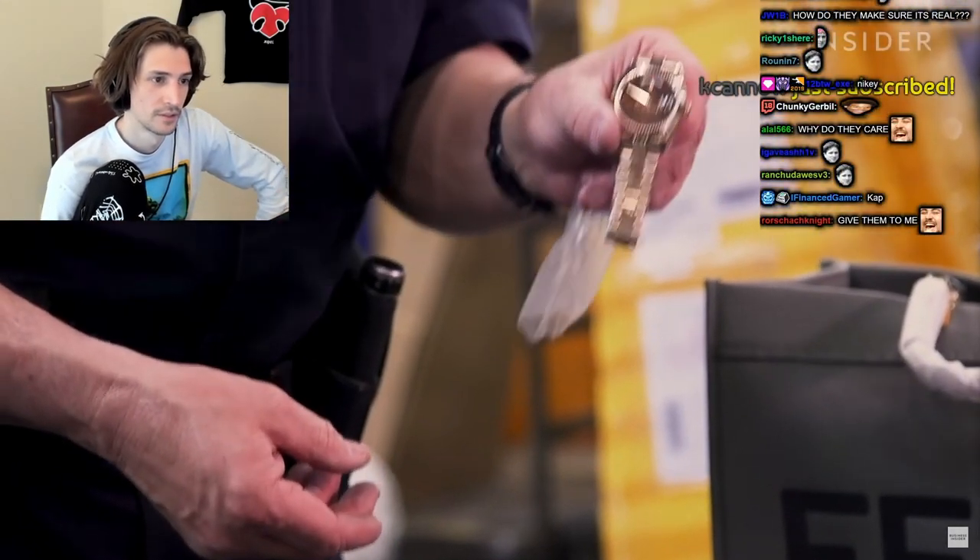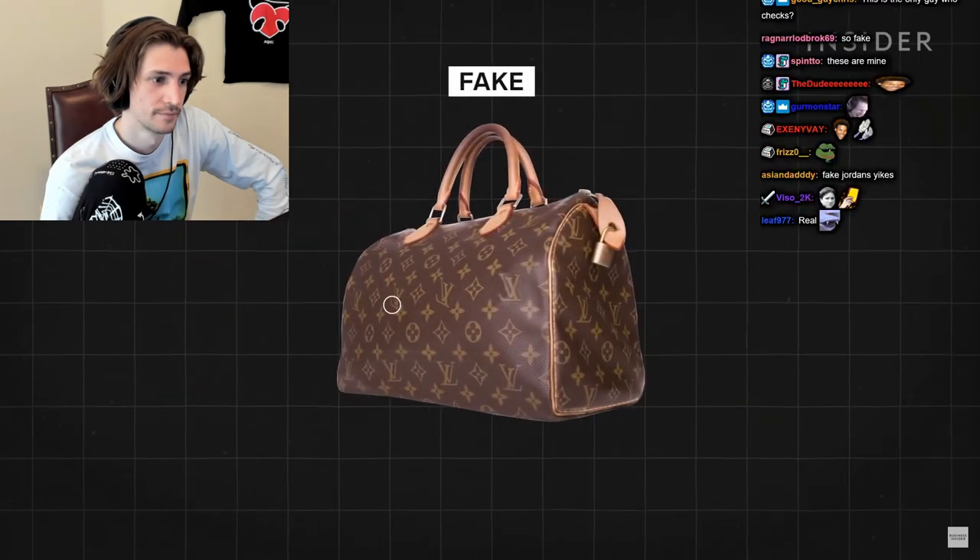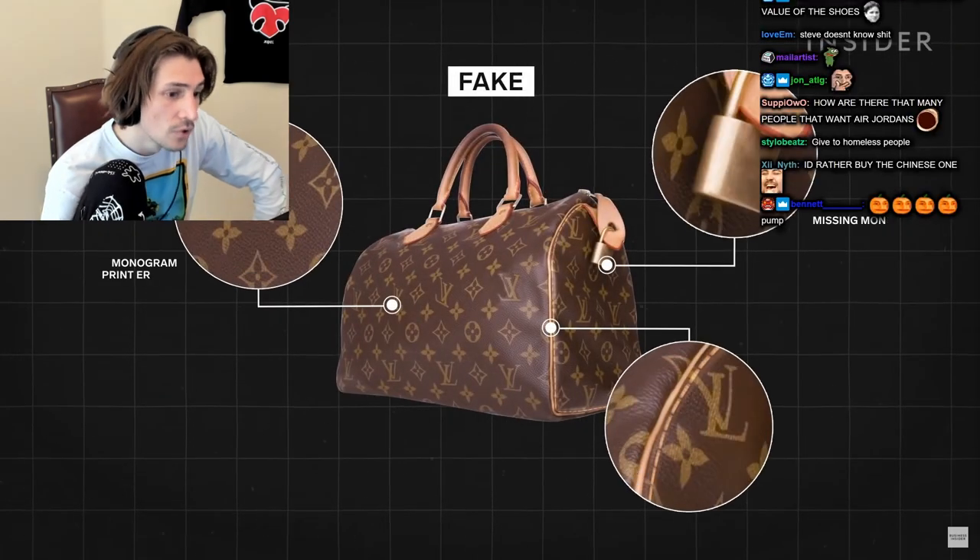Here we have a Rolex watch. But how does he know they're counterfeits? Brands train Steve on the telltale signs to spot a fake.